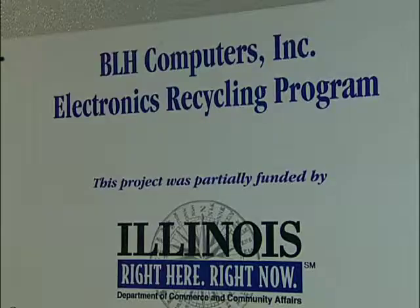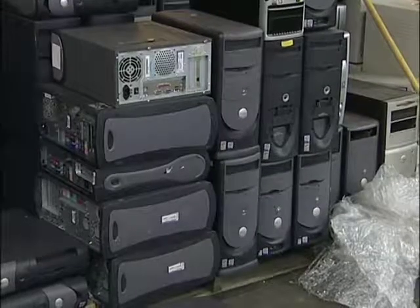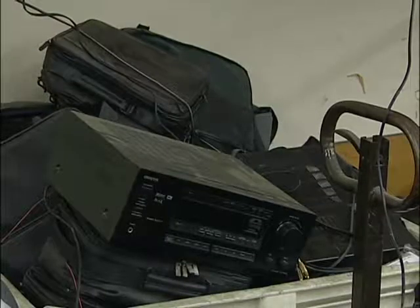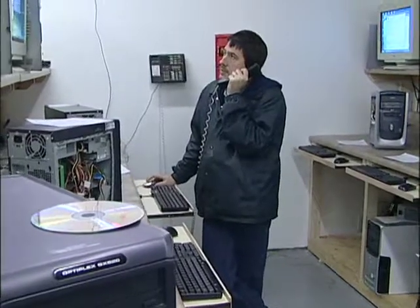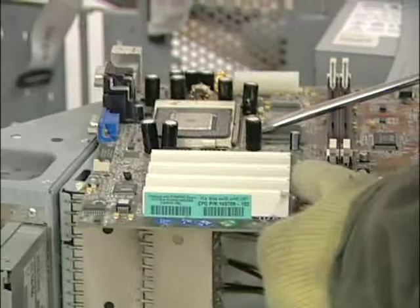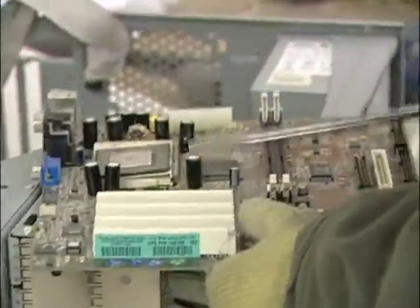It's cheaper to repair a computer than it is to replace it. And then at end of life, we are a recycling center for computers and electronic scrap. We take all levels of computers from your 386 that you've never gotten rid of all the way up to dual core systems that have been struck by lightning and are no longer functional. We can recycle all of that equipment.